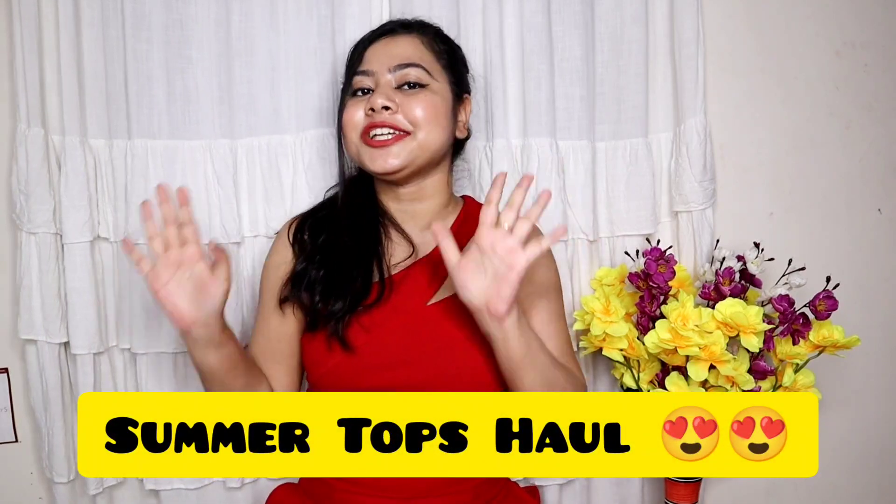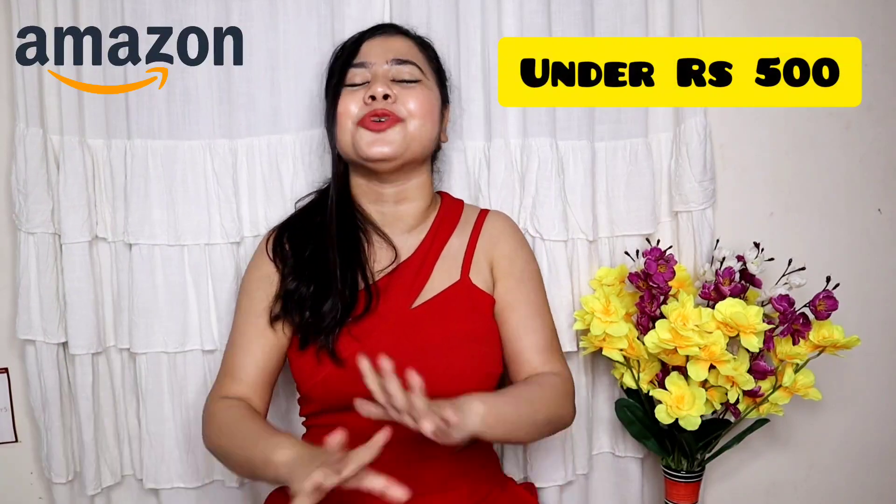Hi my cuties, what's up and welcome back to my channel. I hope you all are safe and doing great. Today I'm going to bring you a very cute and sexy tops haul, and all the tops I have purchased from Amazon and under 500 rupees, so it's going to be a very affordable haul.